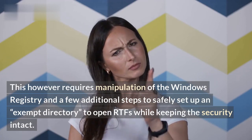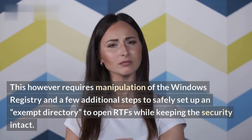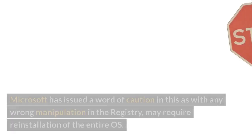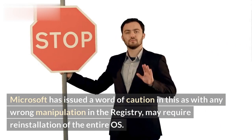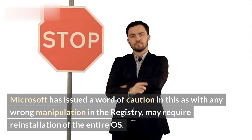This however requires manipulation of the Windows registry and a few additional steps to safely set up an exempt directory to open RTFs while keeping the security intact. Microsoft has issued a word of caution: any wrong manipulation in the registry may require reinstallation of the entire OS.